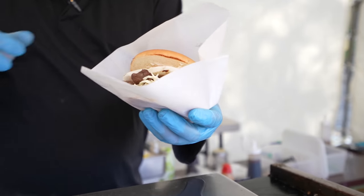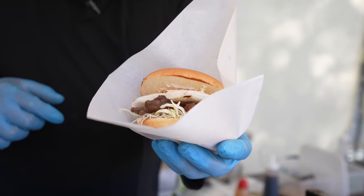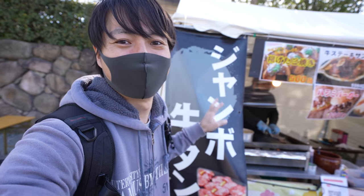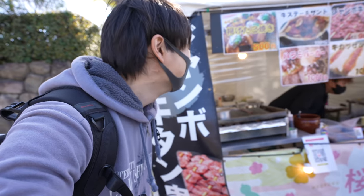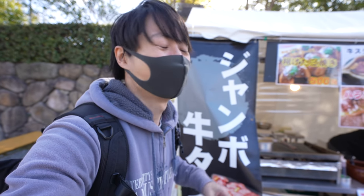Oh my goodness, that burger looks so good too. It's huge. Wow. Well, I want to try that burger too, but I believe I can't eat because I'll be full, so beef tongue is good.